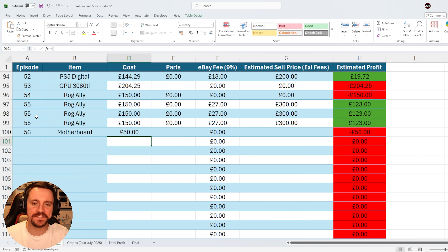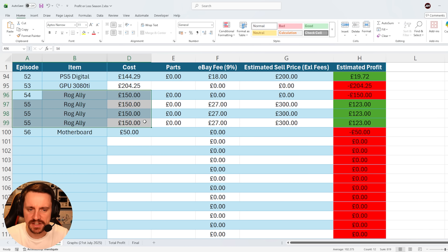The cost for this motherboard was £50. For the ROG Allies, none of them have sold yet — none of them have even been listed. And I do not currently have an update on the 3080 Ti. The thing is with motherboards is that they require a bunch of things to be able to test. You need a CPU, a GPU, RAM, a CPU cooler — and unfortunately in this room I don't have much space for that, so I usually go in my loft.